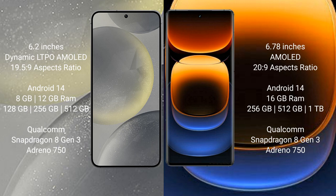Samsung Galaxy S24 runs on the Android 14 operating system. Vivo iQOO 12 Pro also runs on the Android 14 operating system. Samsung Galaxy S24 comes with 8GB or 12GB RAM and 128GB, 256GB, or 512GB internal storage.